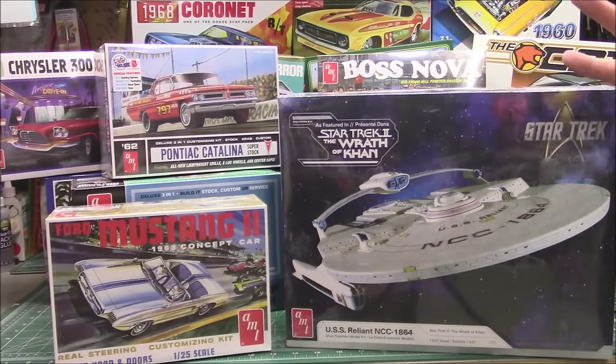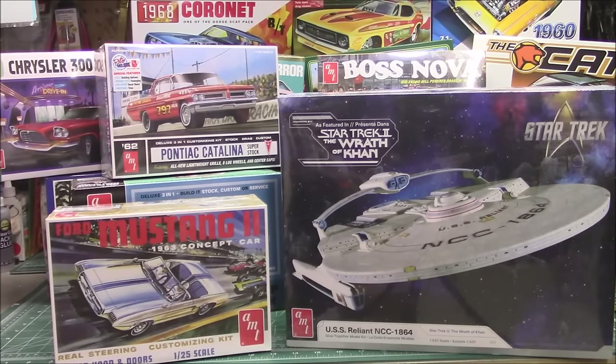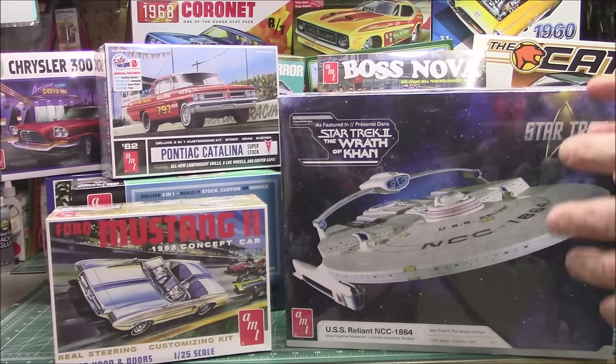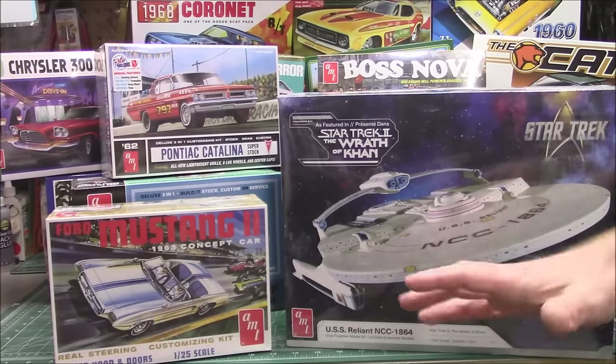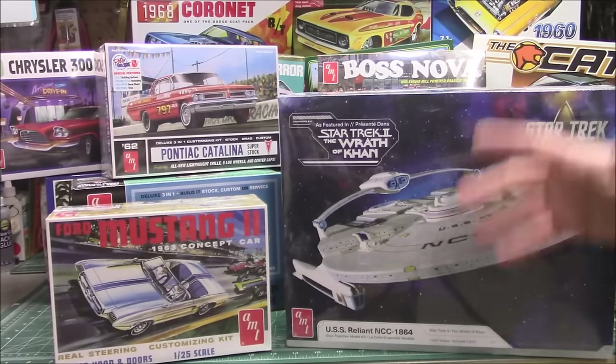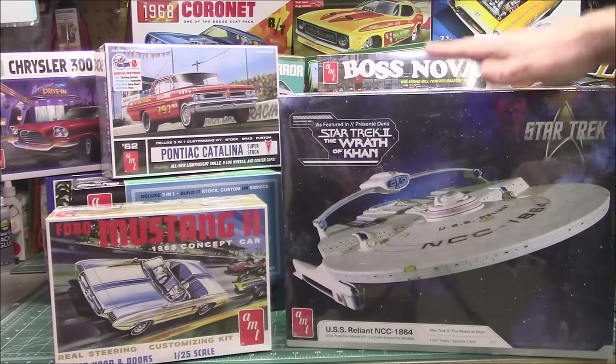Without a doubt — and it's not even close — the company in the United States producing the most model kits right now is Round Two Models. Every time you see one of their new kit videos and you whine that nothing's coming out, you're wrong. They produce more kits and more new kits than anyone else on the market, especially for automotive model builders — hands down, you can't deny it. Let's start taking a look at this massive pile of model kits they've sent to the show. For the sci-fi fans — and there are hundreds of thousands of you — we've got the beautiful...